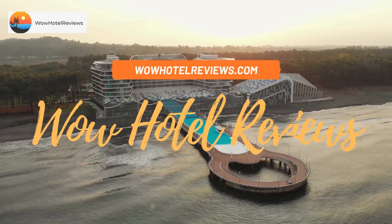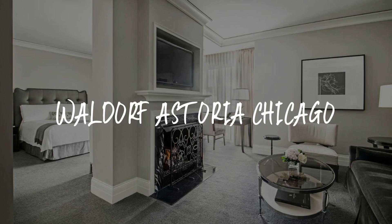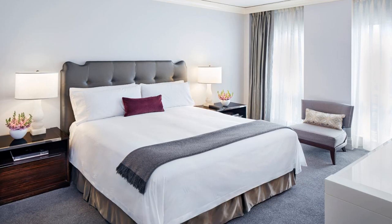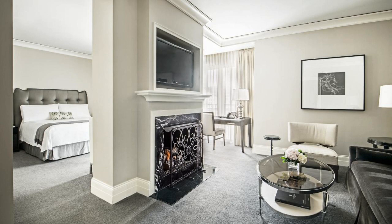Hello guys, welcome to Wow Hotel Reviews. Today I am reviewing Waldorf Astoria Chicago, a five-star hotel. Please use our booking.com link in the description to book the hotel and get special pricing. Some of the most popular facilities are a swimming pool, parking, airport shuttle, pets allowed, family rooms, and a bar.